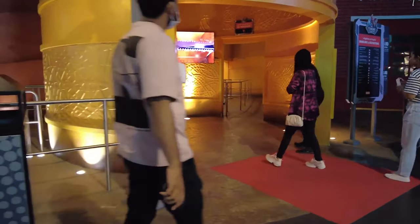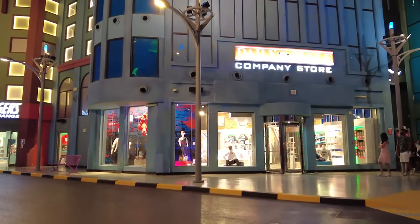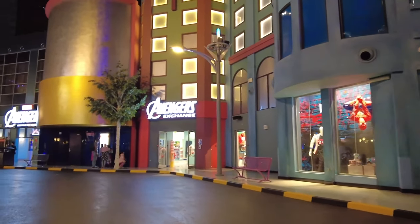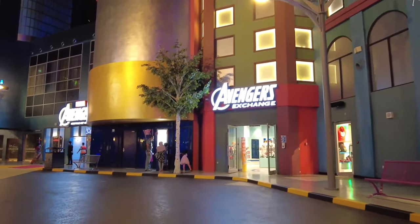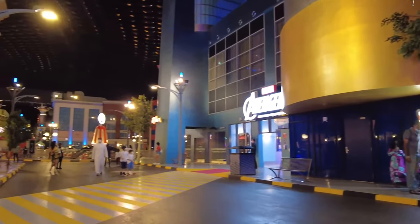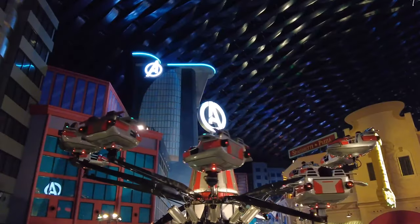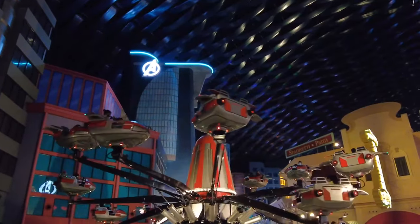Marvel is the zone which brings iconic Marvel superheroes to life. Experience heart-pounding rides and attractions featuring characters like Spider-Man, Iron Man, Hulk, and more. The centerpiece is the Avengers Battle of Ultron Ride, a 3D motion-based simulator that places you right in the middle of an epic battle.